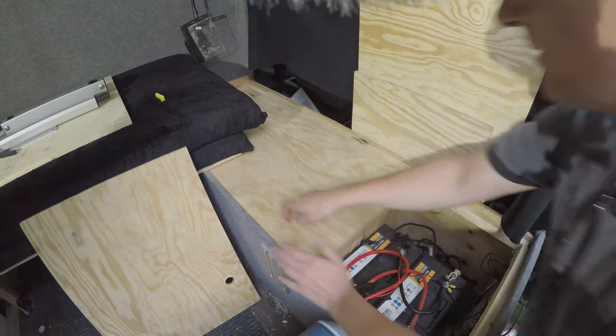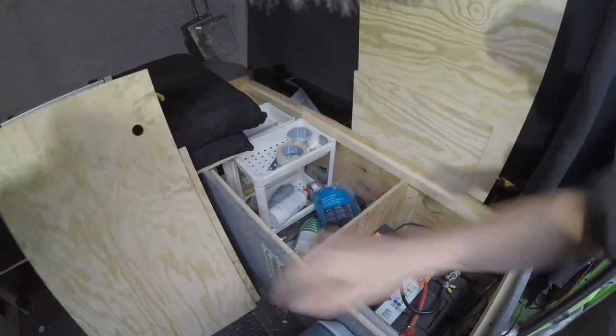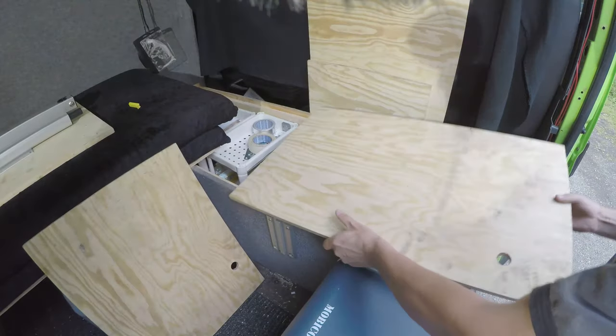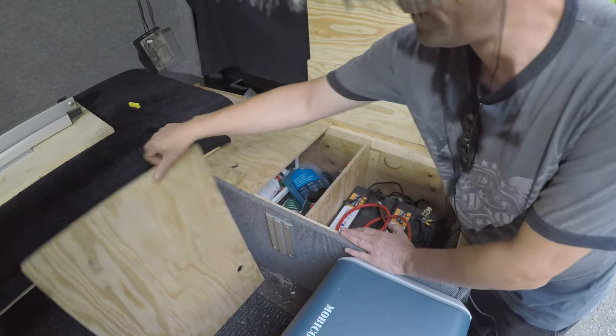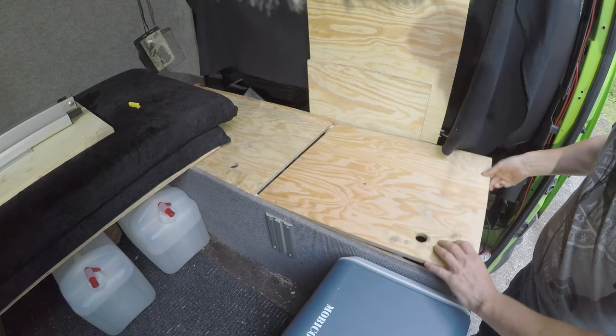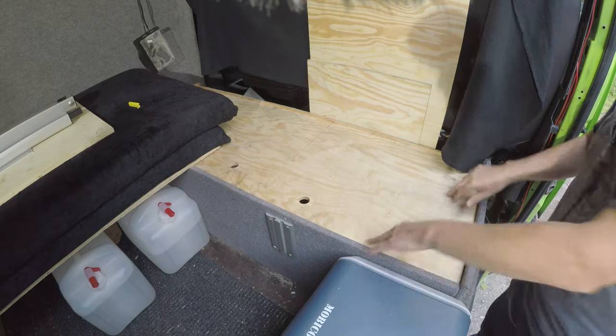The second compartment opens like this, and right now I basically use it for storage only. As you can see, it's very simple to put it back together again without removing the bed or changing anything else in the living space.